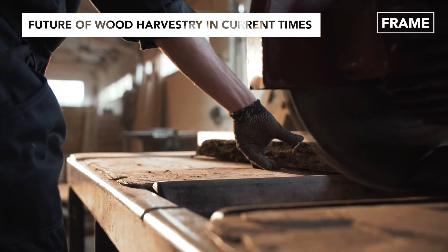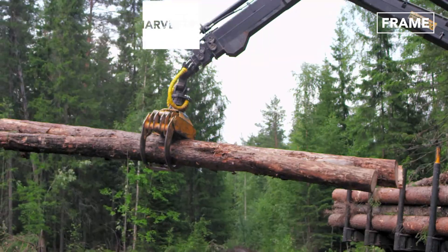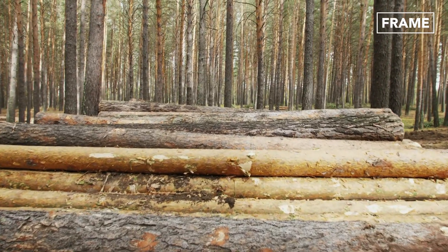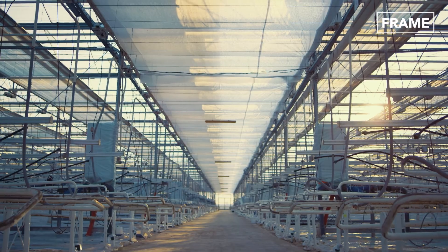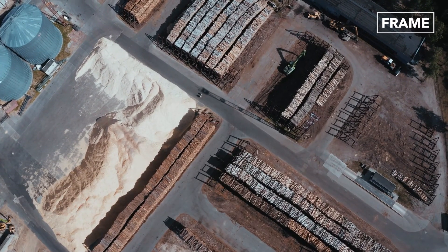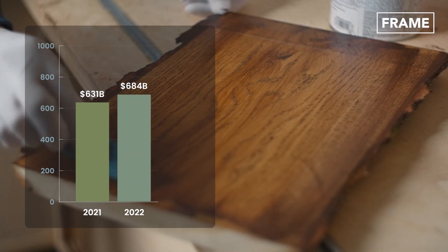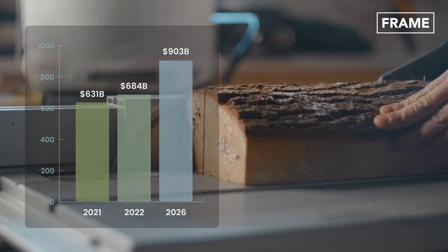With such innovative machines, how is the global lumber industry likely to develop over the longer term? The sector has faced significant challenges during recent years, with the global pandemic causing numerous supply chain issues across multiple geographies. Despite the setbacks, the global wood product market is predicted to grow from its 2021 value of $631 billion to reach $684 billion in 2022, with projections to reach a staggering $903 billion in 2026.